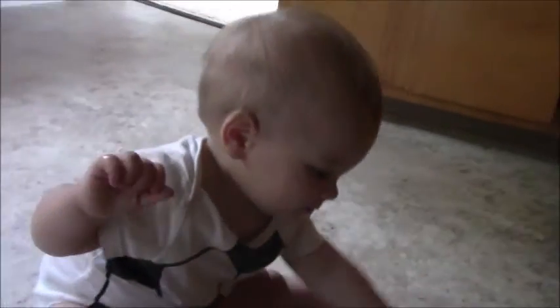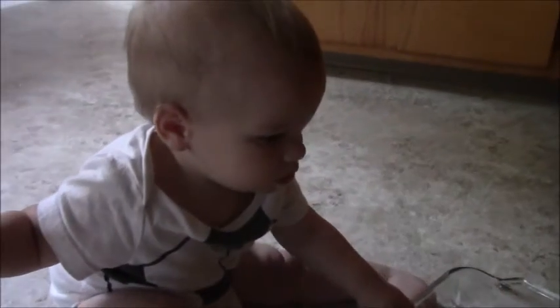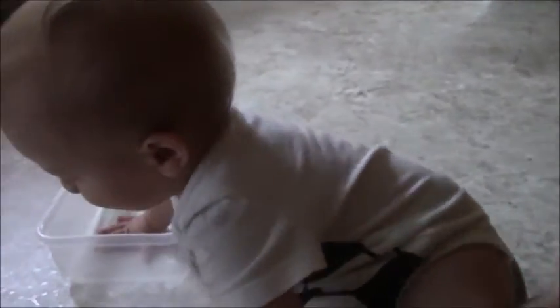So Jack has a tooth. He got it a few weeks ago. And his second tooth is just now coming in, which explains why he wouldn't let mommy sleep for like three nights straight, because his teething — that second tooth is coming in.